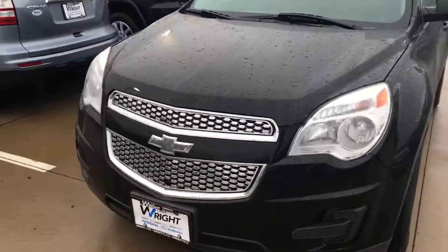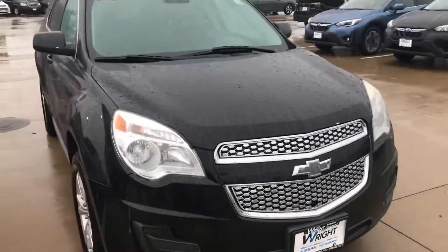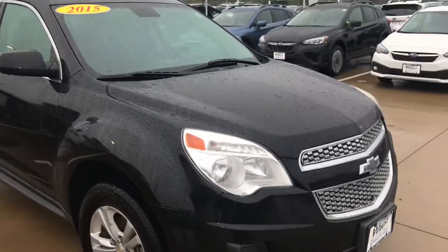2015 Equinox all-wheel drive. It is four-cylinder so you get that better fuel economy — upwards of 20, 20 plus, 27, probably around there.